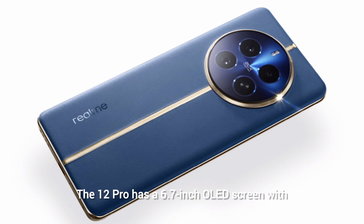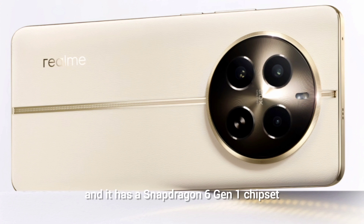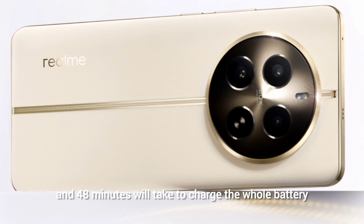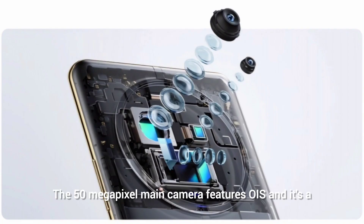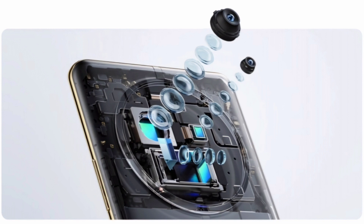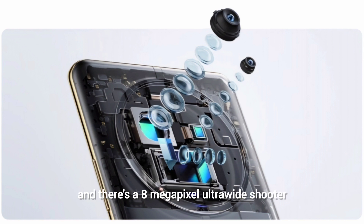The Realme 12 Pro features a 6.7-inch OLED screen with a 120Hz refresh rate and DCI-P3 color gamut, powered by a Snapdragon 6 Gen 1 chipset. It has a 5000mAh battery supporting 67W fast charging — 50% in 48 minutes, full charge in 90 minutes. The 50MP main camera with OIS uses a Sony IMX882 sensor, paired with a 32MP Sony IMX709 2x telephoto, an 8MP ultrawide, and a 16MP selfie shooter. It ships with Android 14 out of the box.